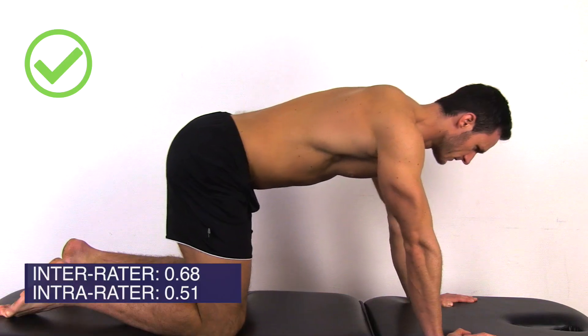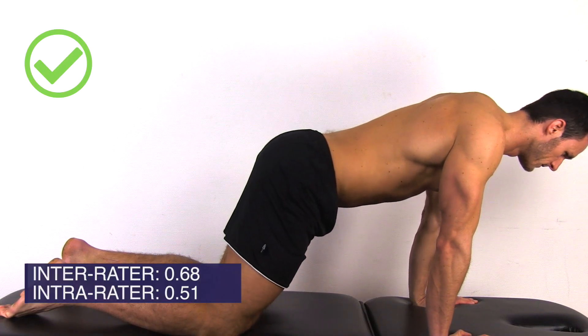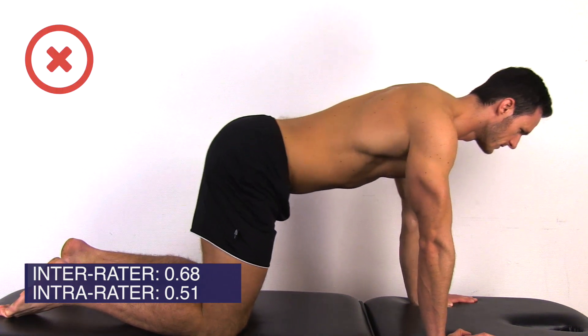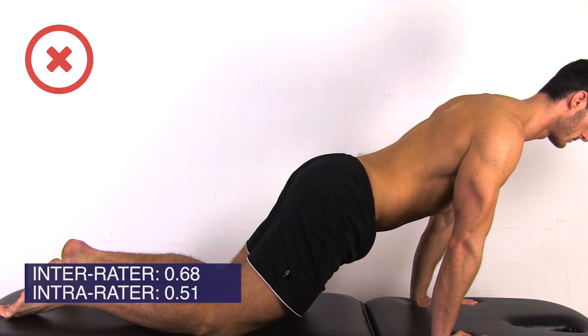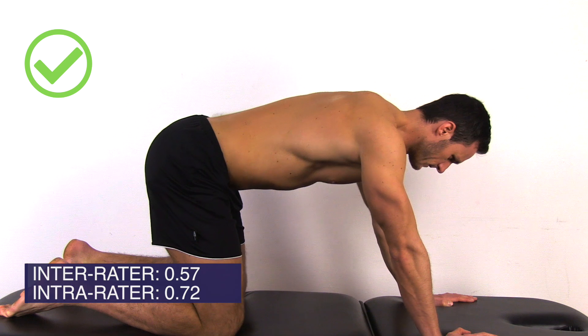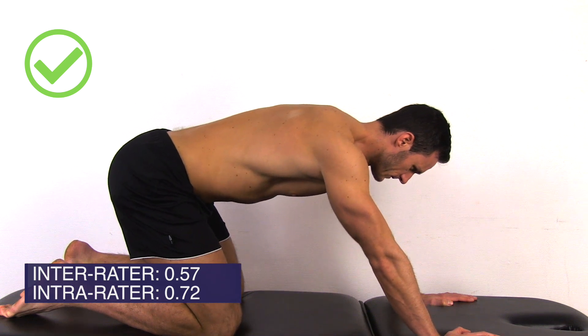Next, the patient's movement control is assessed during forward and backward rocking in four-point kneeling position. For forward rocking, the patient is instructed to move the pelvis forwards without extending the low back. For backward rocking, the patient is asked to transfer the pelvis backwards whilst keeping the back neutral.